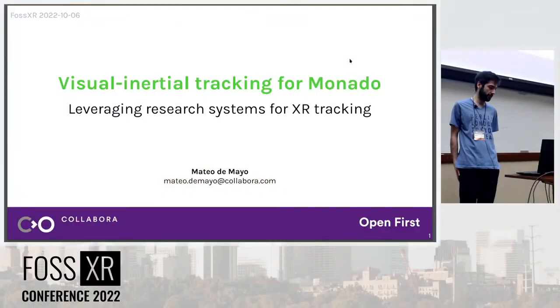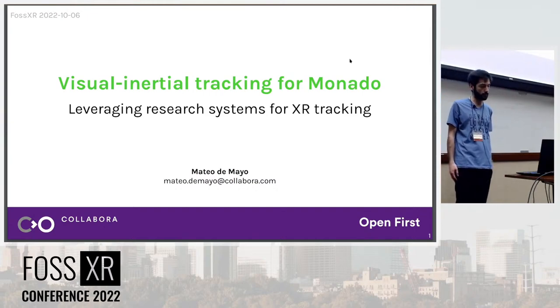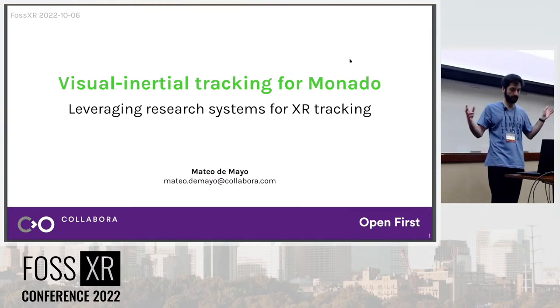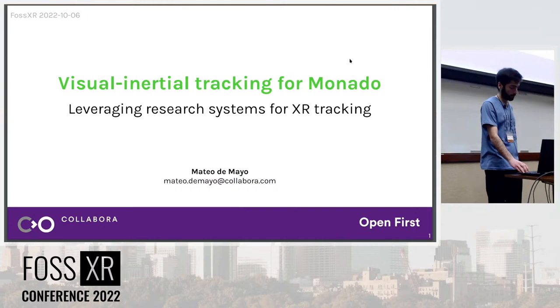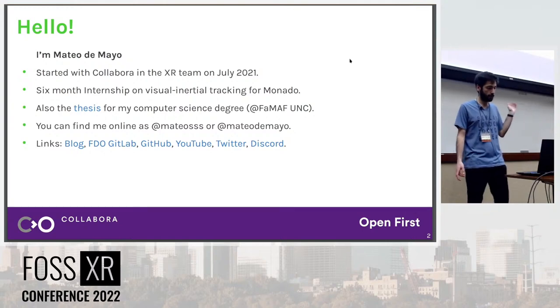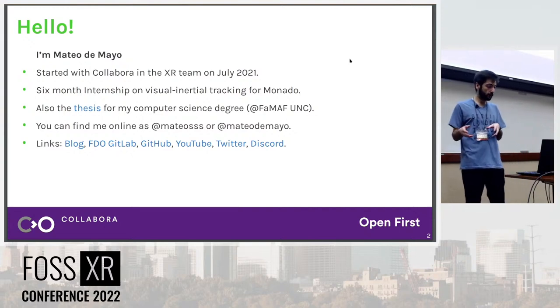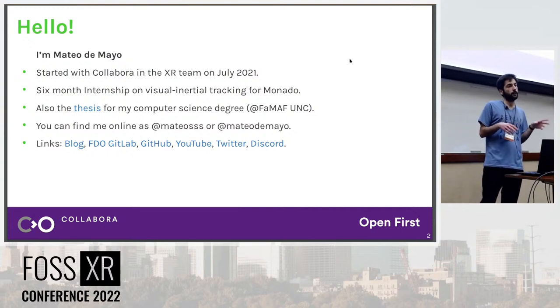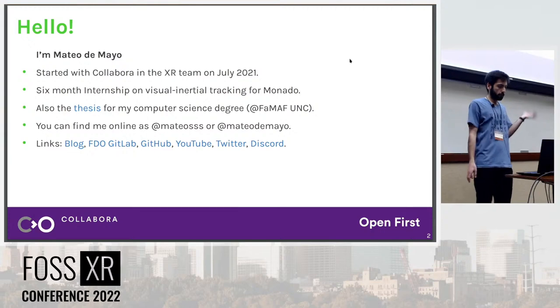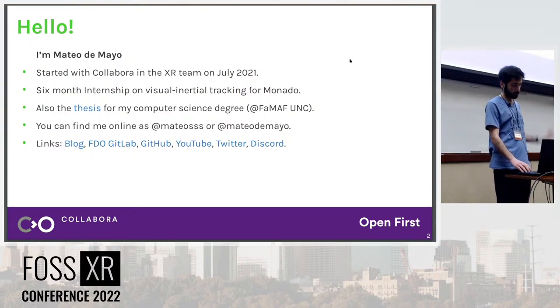Hello, welcome to this talk and thanks for being here. I will be talking about the work I've been doing on Visual Inertial Tracking for Monado and how I've been leveraging different research systems from academia and integrating them into Monado. First, a bit of background on me. I'm Mateo de Maggio. I started working at Collabora last year in July, doing a six-month internship working on Visual Inertial Tracking. That work was also my thesis for my computer science degree at FAMAF, the National University of Cordova, Argentina. You can find me online as MateoSSS, and I have links in the slide to my blog and YouTube channel.